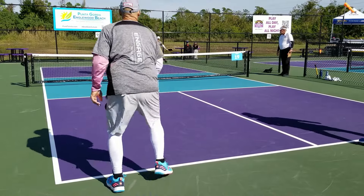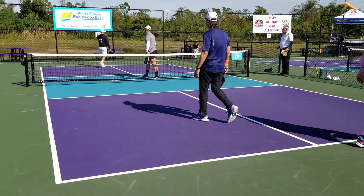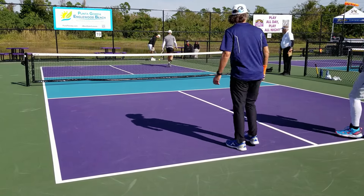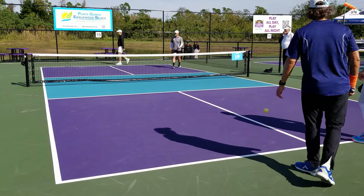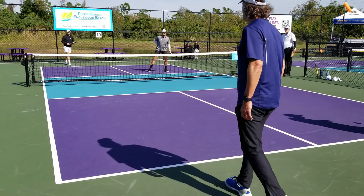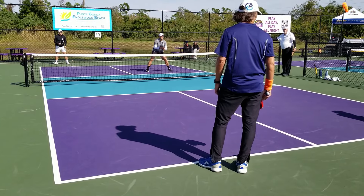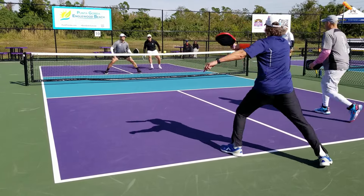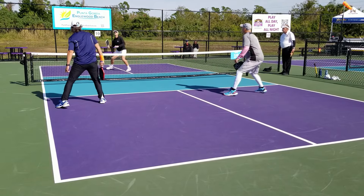We'll see if the lefty-righty switch works. Great serve, got caught by the wind. 2-7-2. You're playing really well. Thank you. I'm trying to make sure — although the drop serve is working, so. Nice, baby!